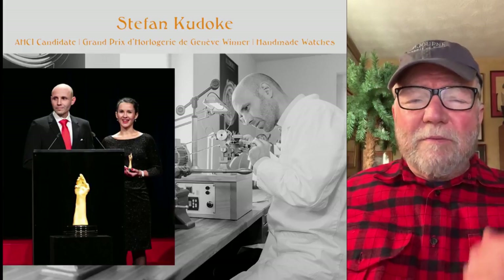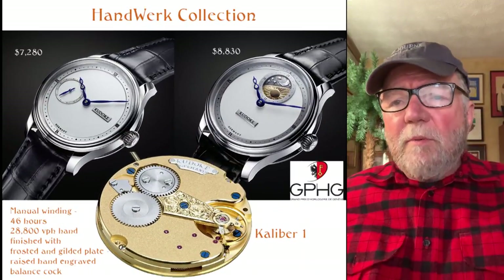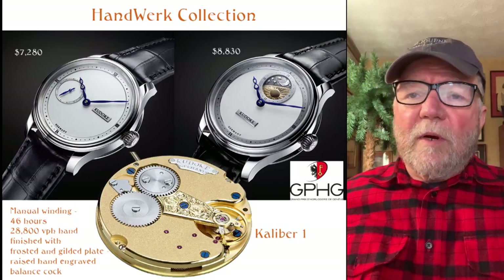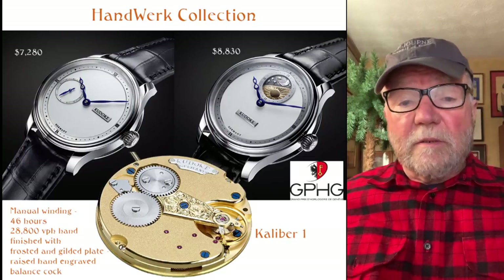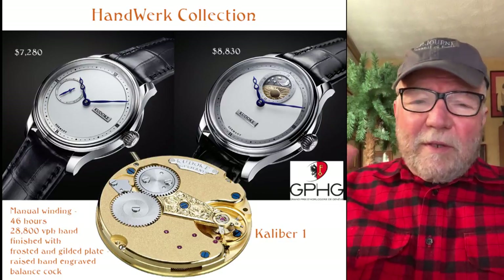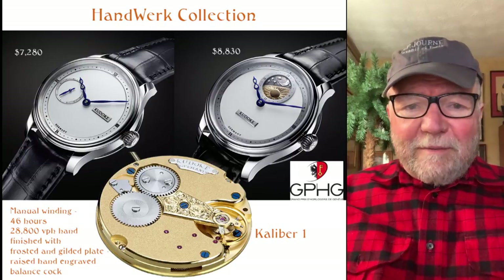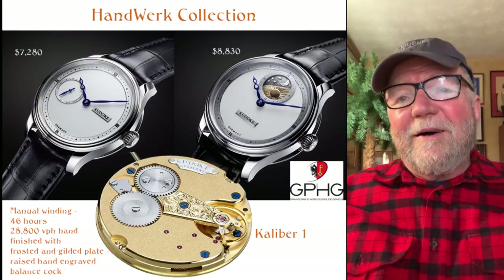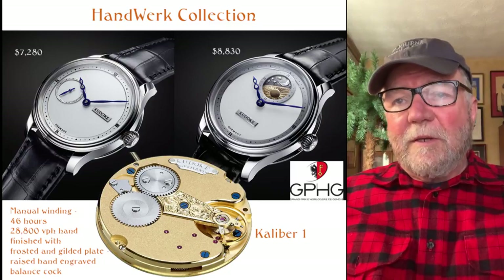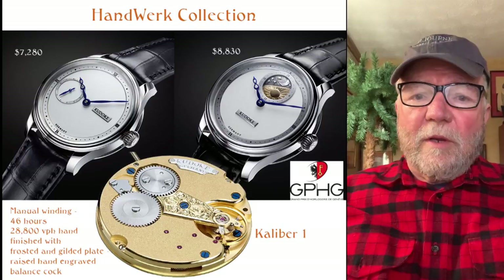He has really three collections. The first one is called the Handwerk Collection — probably mispronouncing that. He's got a couple of watches here. Now these prices are the U.S. prices; there are other prices that involve VAT and everything else, but I'm not going to get into that.